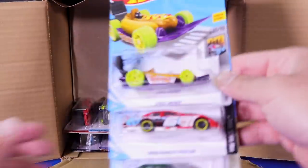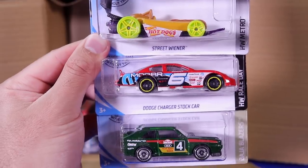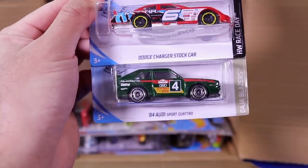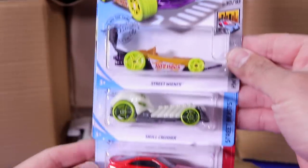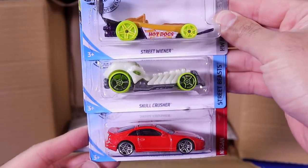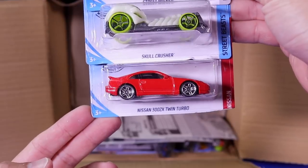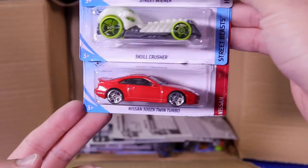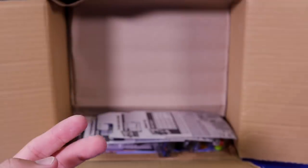Let's go down to the next ones here. We've got Street Wiener, the Dodge Charger Stock Car, and the 84 Audi Sport Quattro — another one of those. Another Street Wiener down there. We've got the Skull Crusher and a Nissan 300ZX Twin Turbo in red. Love this casting, so nice.